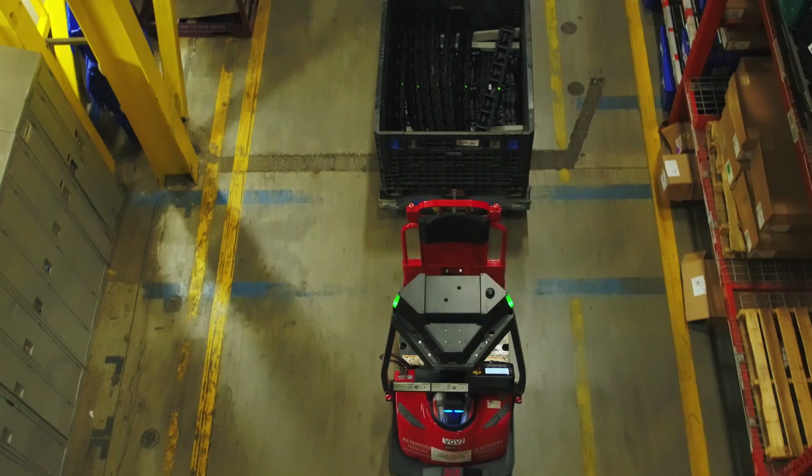Built to work seamlessly alongside your existing fleet and designed for faster initial setup, multiplying your workforce with no additional labor costs and no changes or additions to your existing infrastructure.